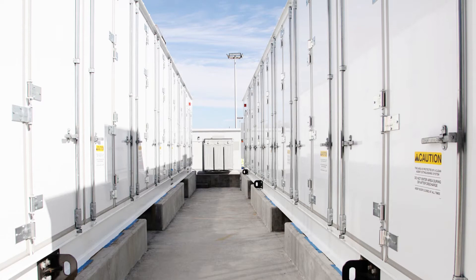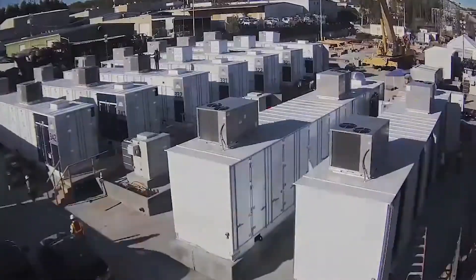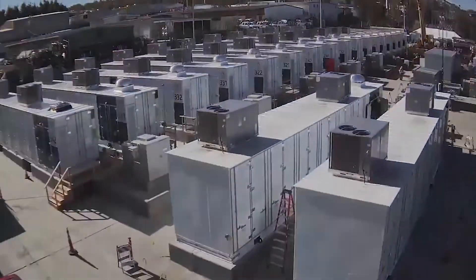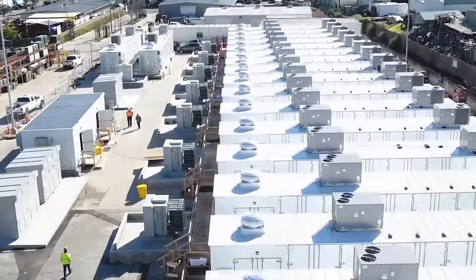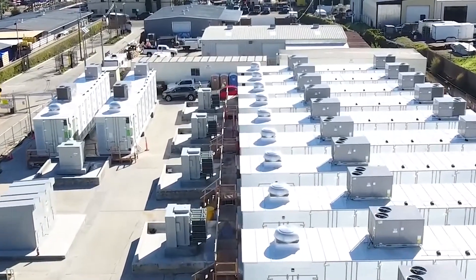Construction started around August of last year and completed in record time — it went COD in March of this year. And so, lithium-ion: the reason those batteries were selected is we went out to bid based on the use case that we got as part of our regulatory approval, and the lithium-ion batteries were the most cost-effective solution.